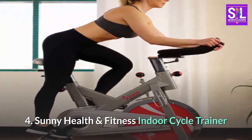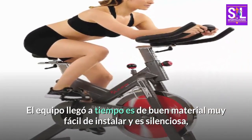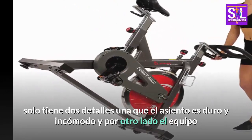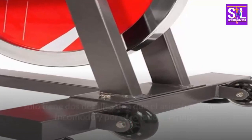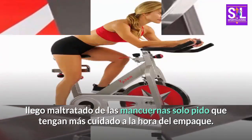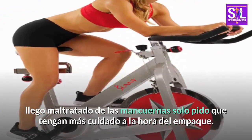Number 4: Sunny Health and Fitness Indoor Cycle Trainer. El equipo llegó a tiempo, es de buen material, muy fácil de instalar y es silenciosa. Solo tiene dos detalles: una, que el asiento es duro e incómodo, y por otro lado el equipo llegó maltratado. Solo pido que tengan más cuidado a la hora del empaque.